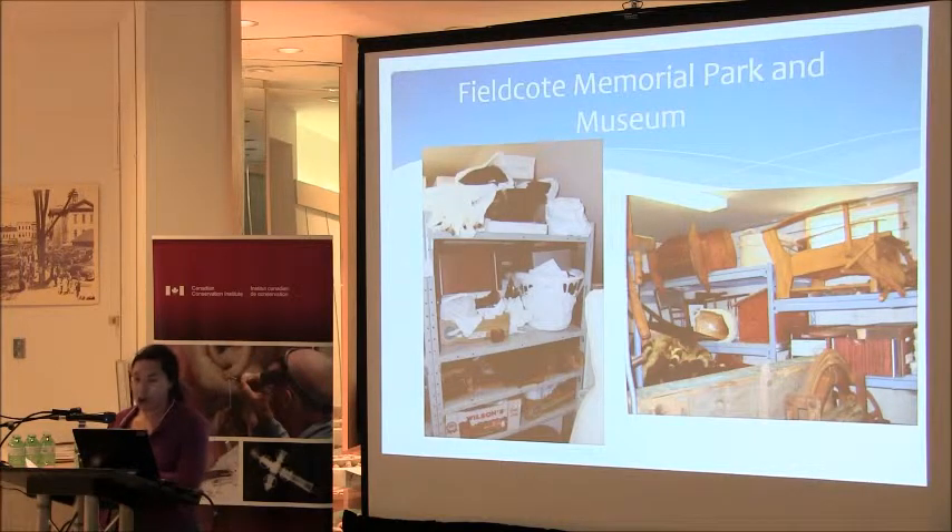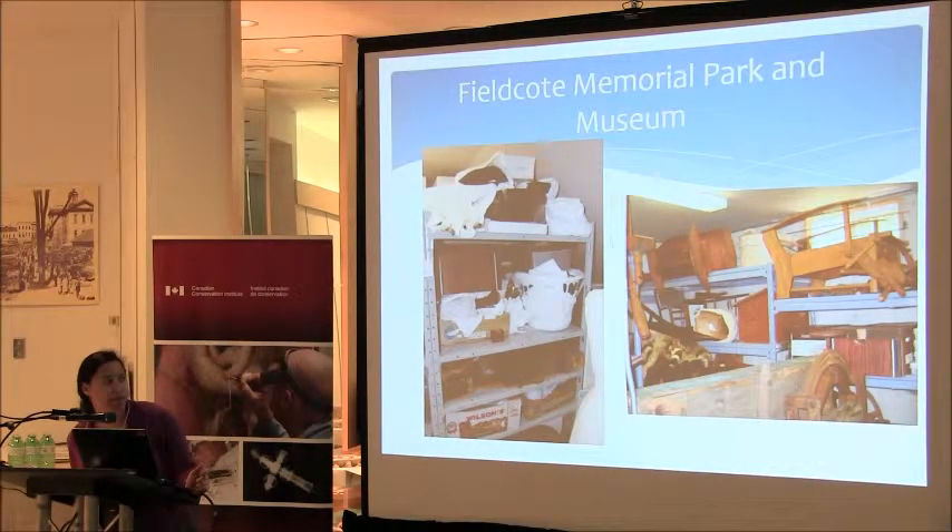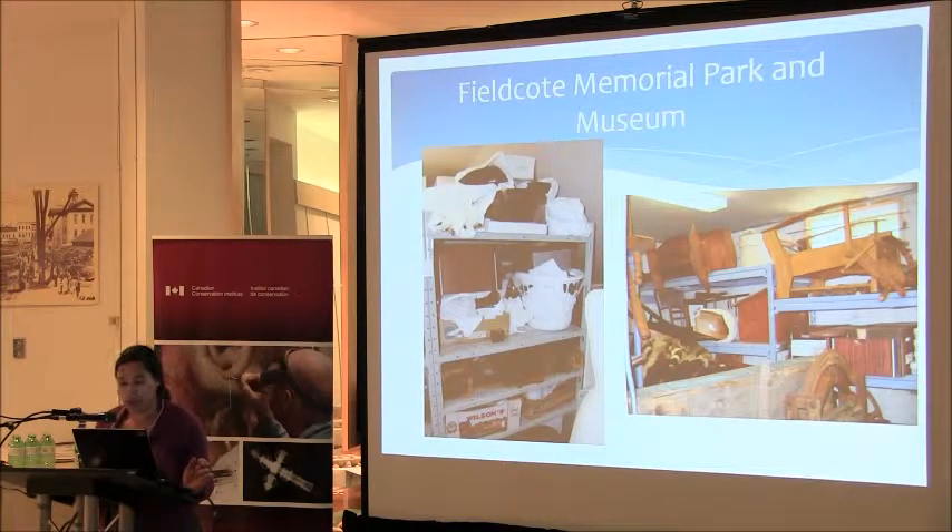Fieldcote Memorial Park and Museum stores its collection in the two places most feared by conservators — the attic and the basement. Issues abound with these storage spaces, including poor environmental control. The basement storage area is in an auxiliary building with no environmental control whatsoever, and the wiring in the building was done by volunteers, so it's probably going to burn down at some point. There's also severe overcrowding — well-meaning volunteers continually add things to the collection. The fan-shell storage became a health and safety issue; I was worried about furniture tumbling down on me every time I went in there.